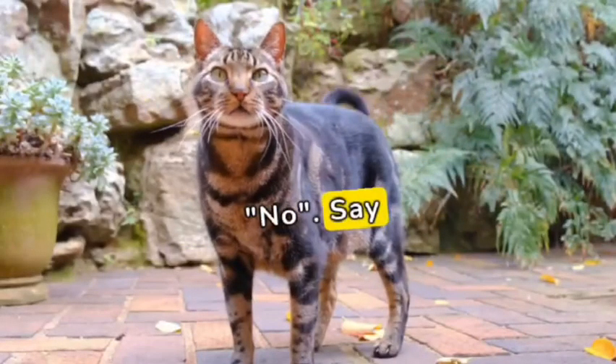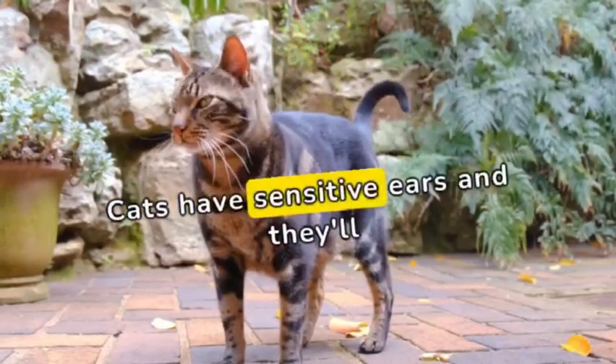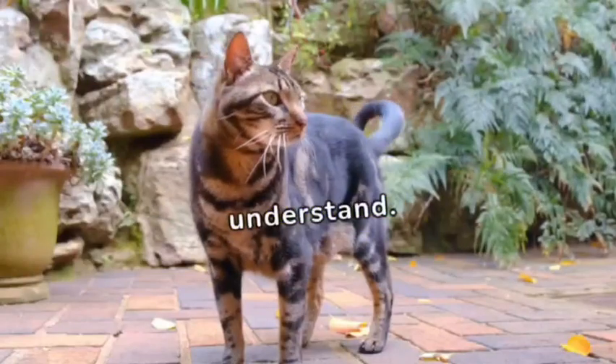The first sound is a firm no. Say it like you mean it, but don't shout. Cats have sensitive ears and they'll understand.